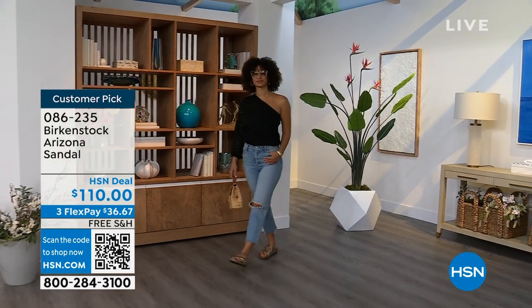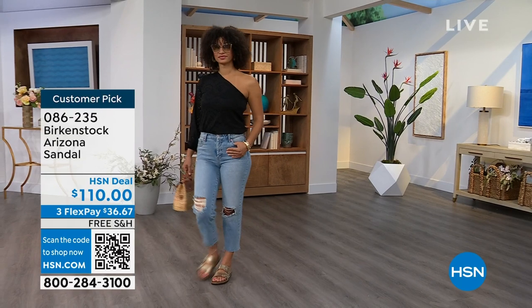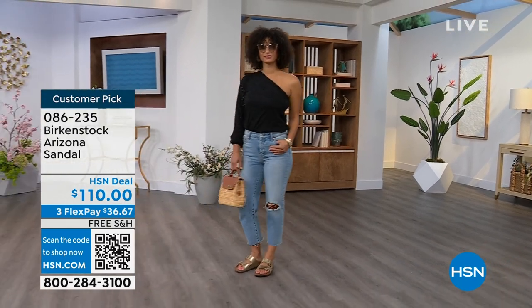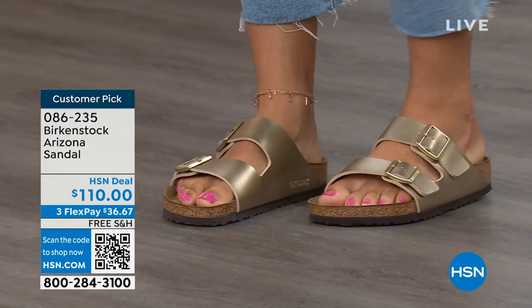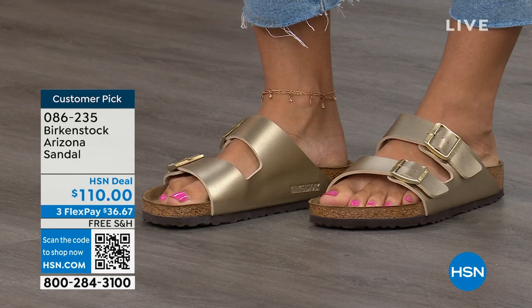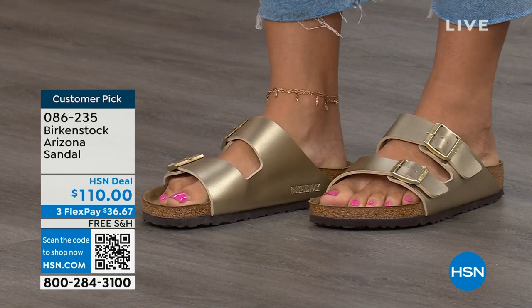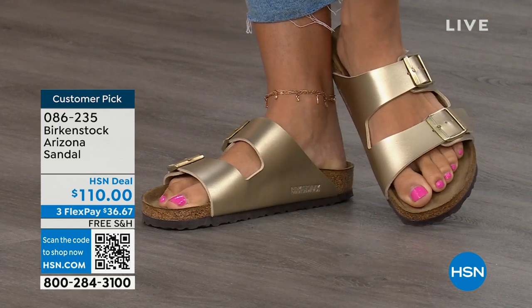I know, like my mom — she doesn't wear high heels anymore, her feet just don't go that direction, but she's still going to events wearing a nicer outfit. What's she going to wear on the bottom? This gold option would be perfect. If you feel the same way about the gold or any of the colors, I want you to pick them up.